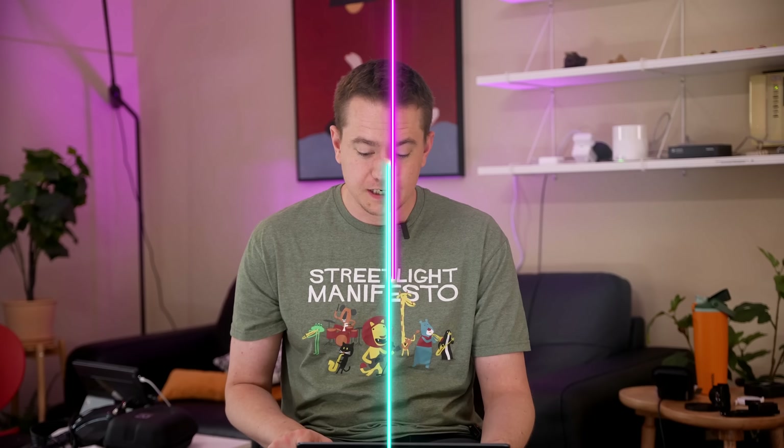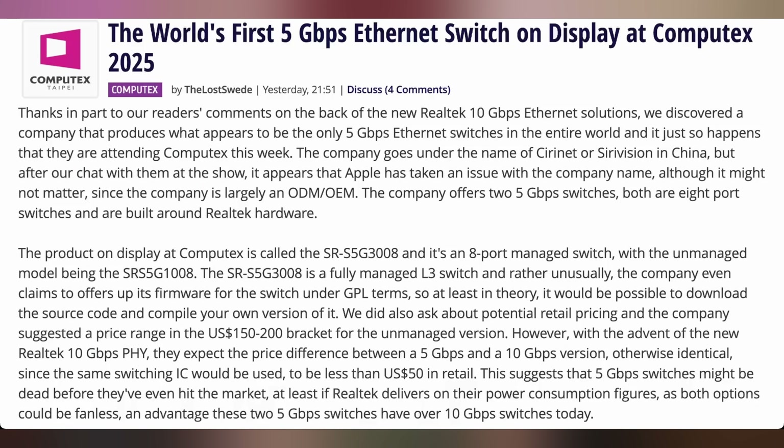Big thanks to TechPowerUp for coverage, because according to them the world's first five gigabit per second Ethernet switch has been on display at Computex. It's being made by a company called Syrinet or SiriVision — an eight-port managed switch and an unmanaged one. Most switches are either one gigabit, some two-and-a-half gigabit, or ten gigabit. Five gigabit is starting to appear on motherboards but not necessarily in a switch. I'm not sure it's necessarily worth picking up — just a notable thing I wanted to mention.